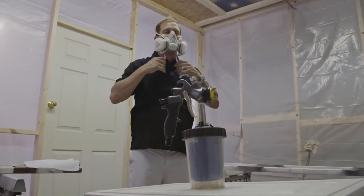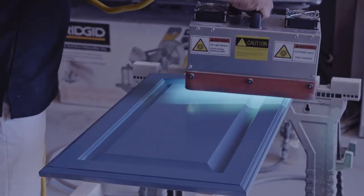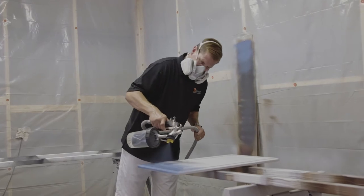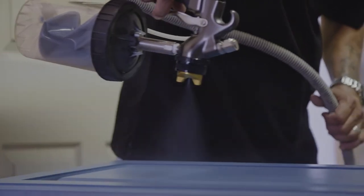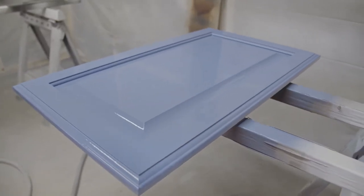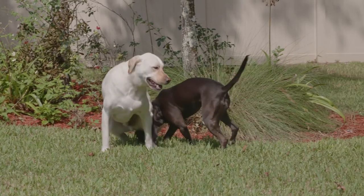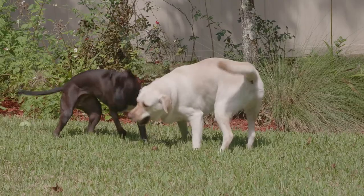Nothing else was like Enhance. They had a different type of product with the light curing. We had talked to other painters and they said they could do a good job, but it's just paint — it's going to need to be repainted. With Enhance, they said this is going to be durable and it's just going to last a lot longer. We have dogs that are going to be running around the island, and that was really important to us.